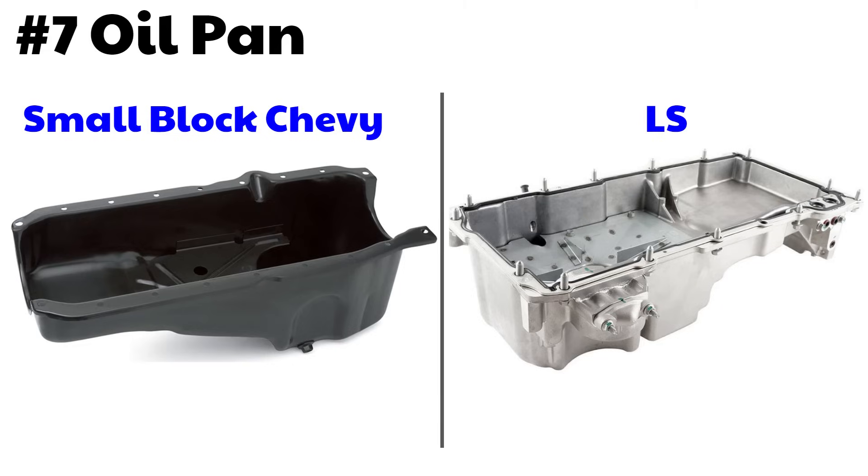Number seven: oil pan. The LS engine uses a rigid cast aluminum oil pan that's actually a stressed member of the engine. It's much less likely to flex and therefore leak. It's also quieter because it's thicker. The small block Chevy used a stamped steel and relatively flimsy oil pan, which also tended to rust.